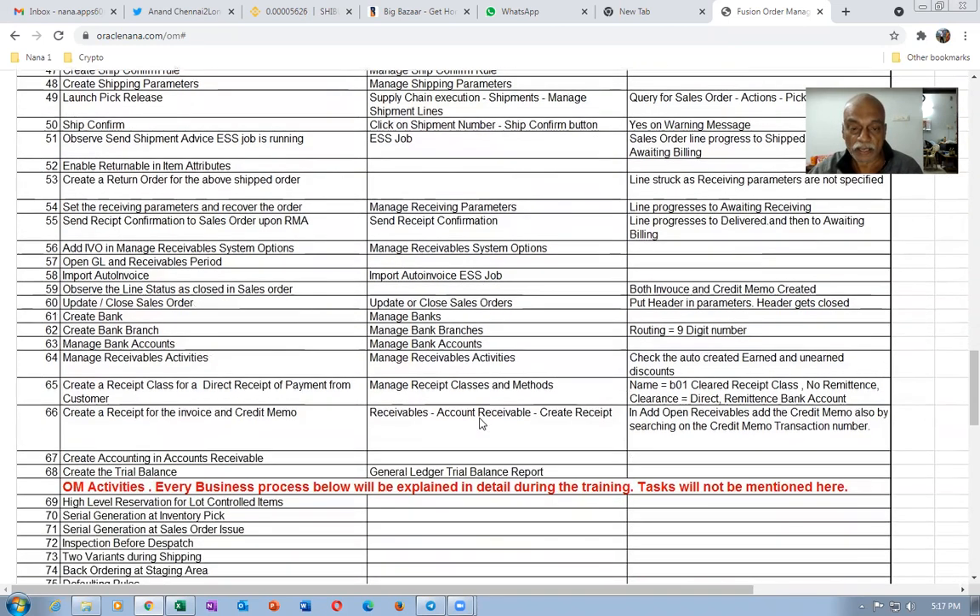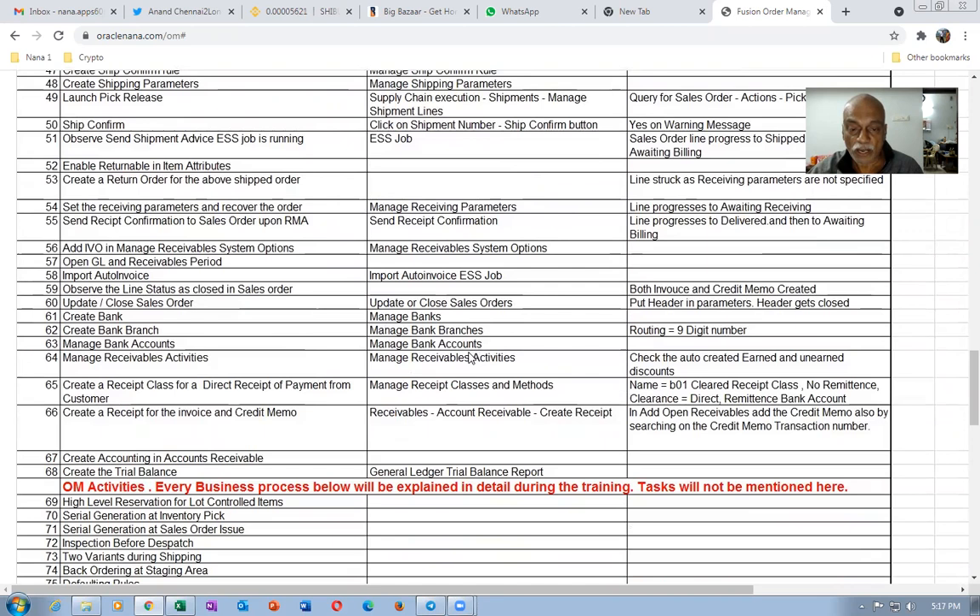We will import the order invoice and push it into receivables. Then we will do a skeleton setup of receivables including banks, branches, accounts, and receivable activities. The receipt class will be set up, and we will create a receipt, apply the receipts, and finally push it to the GL. You will see a full O2C lifecycle from beginning to end.